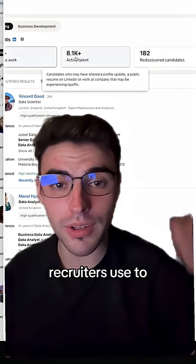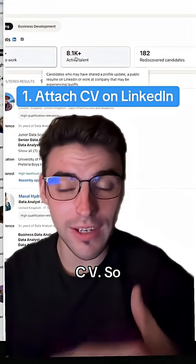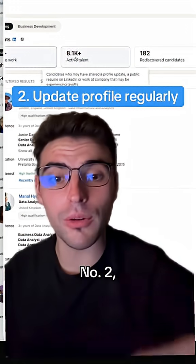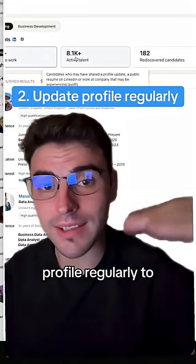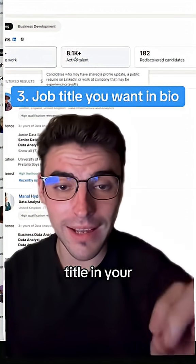The biggest takeaways from this video on how to optimize your profile for LinkedIn Recruiter: number one, always attach your CV so you become more visible. Number two, make sure that you update your profile regularly to stay at the top of the list. And number three, make sure you include the job title in your bio.